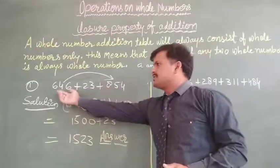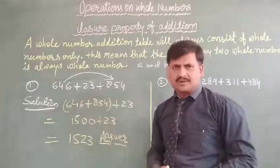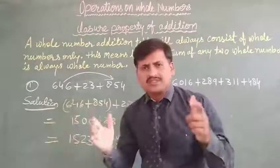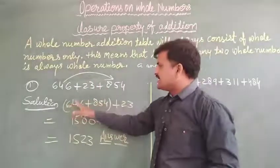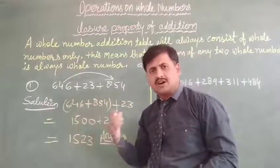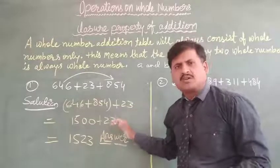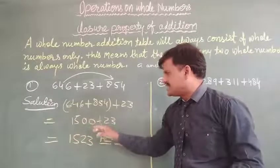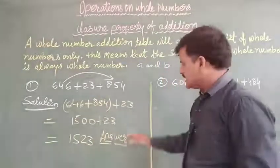This number is your 3-digit number, this is your 2-digit number, and this is your 3-digit number. The two 3-digit numbers are grouped together. So 646 plus 854 — we add these two together and we get 1500. Then plus 23, written just below. For the second step, 1500 plus 23 is equal to 1523. Very easy question — that is our answer.